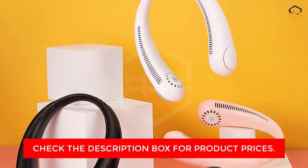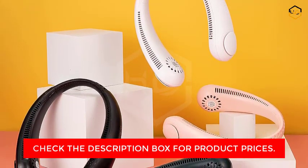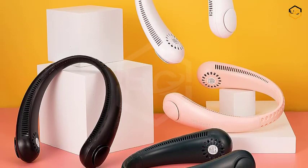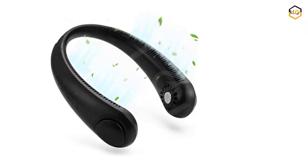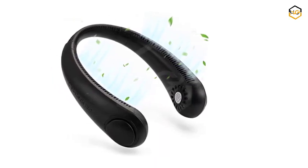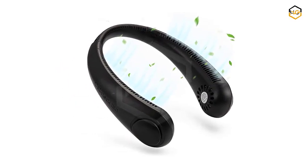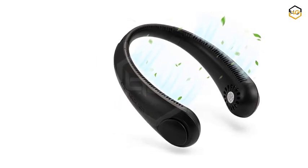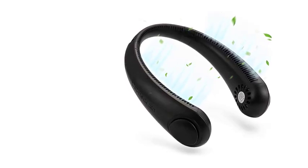Experience tailored comfort with the fan's three speeds feature — adjust the airflow intensity according to your preference, ensuring optimal comfort throughout the day. The bladeless design adds a modern touch and guarantees safety, making it ideal for anyone from adults to kids seeking a cooling solution without traditional fan blades. Indulge in the comfort of the JLife Neck Fan's soft silicone coating — its gentle touch against your skin ensures irritation-free wear, even during extended use. The thoughtfully designed portable headphone-design cooler brings hands-free cooling to the forefront, allowing you to go about your day without the burden of holding a fan or limiting your movement.